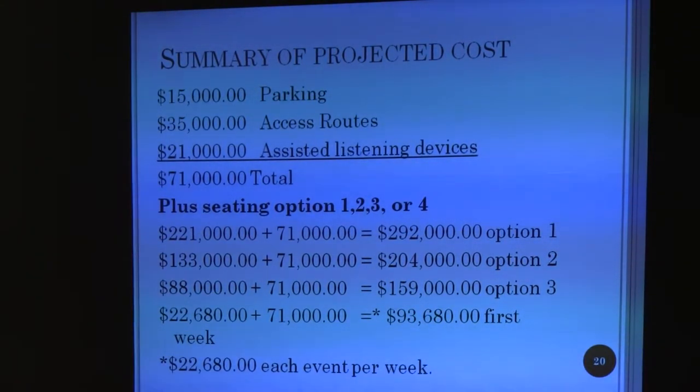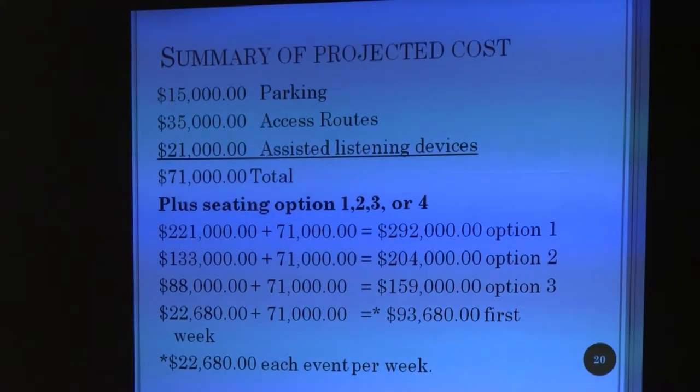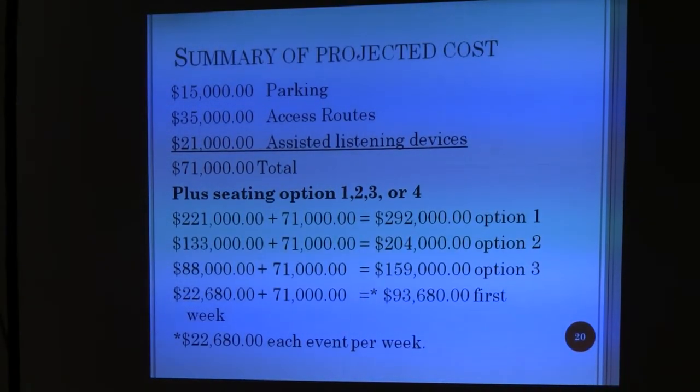Those are the costs. If you have 282, you can put all of the bleachers in at one time, plus that includes the accessible routes. The assistive listening devices and parking spaces — it's $23,000 per week, but you have a fixed cost of 71,000 at that point.